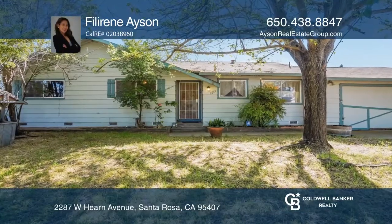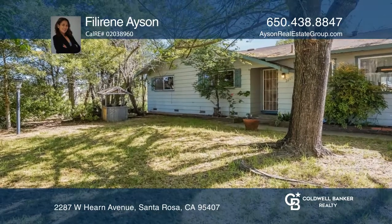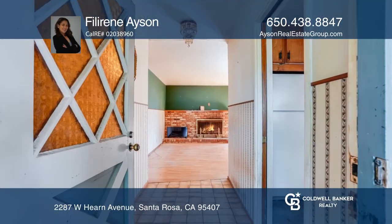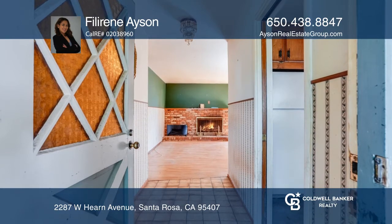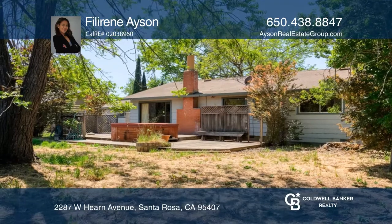This exciting fixer-upper in downtown Santa Rosa is your must-see opportunity to transform this unique property into a dream home. The current floor plan offers approximately 1,204 square feet of livable space with a roughly 0.86 acre lot.